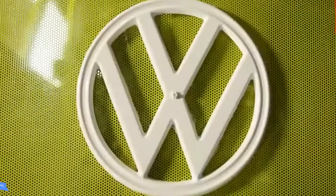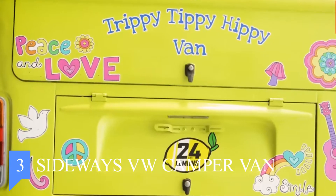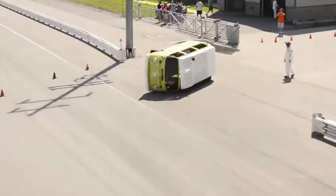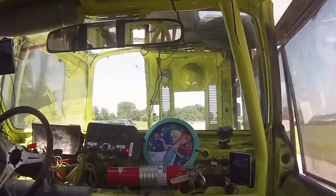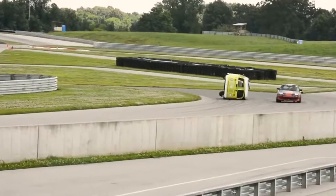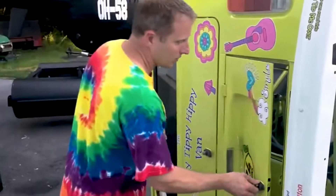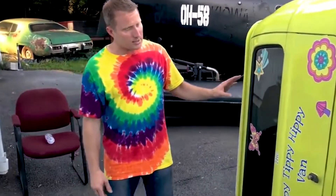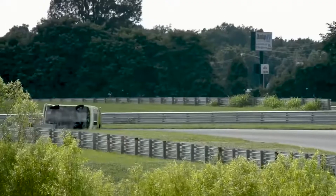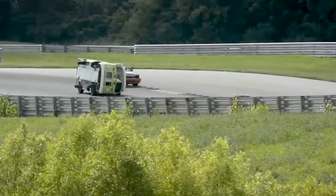Number 3: Sideways VW Campervan. The 24 Hours of Lemons rewards creativity in race car building, and there's no one more creative than racer Jeff Block. Known as Speedy Cop, Block is famous for building race cars — an upside-down Camaro, a helicopter, a Cessna, and a hot dog stand. His latest creation is called the Trippy-Tippy Hippie Van, and as you can see, it's a Volkswagen van tipped on its side.